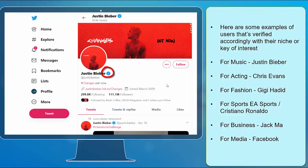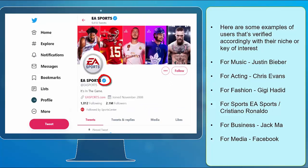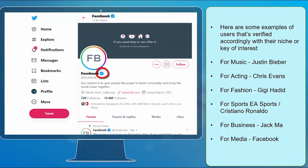For music, you have Justin Bieber. For acting, you have Chris Evans. For fashion, you have Gigi Hadid. For sports, you have EA Sports or Cristiano Ronaldo. For business, you have Jack Ma. And for media, you have Facebook.